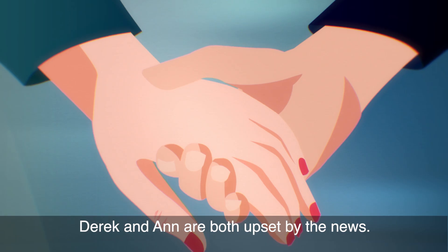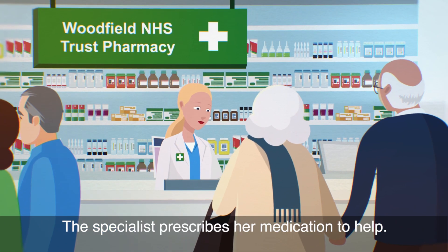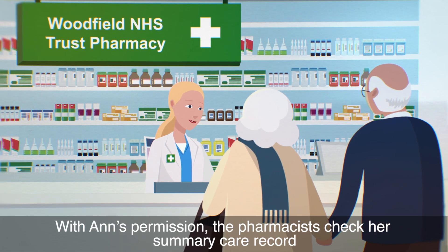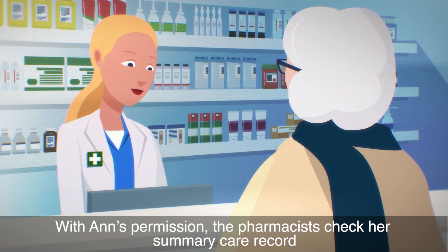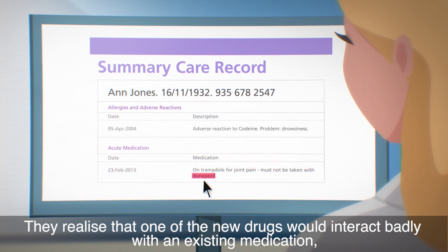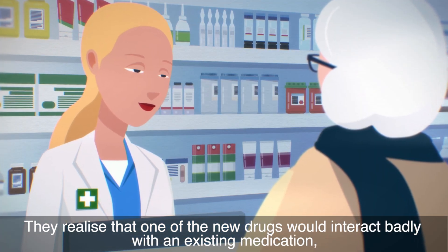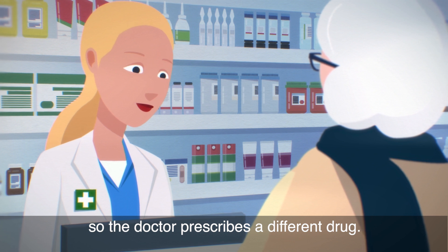Derek and Anne are both upset by the news. The specialist prescribes her medication to help. With Anne's permission, the pharmacists check her summary care record to see what other medications she's taking. They realise that one of the new drugs would interact badly with an existing medication, so the doctor prescribes a different drug.